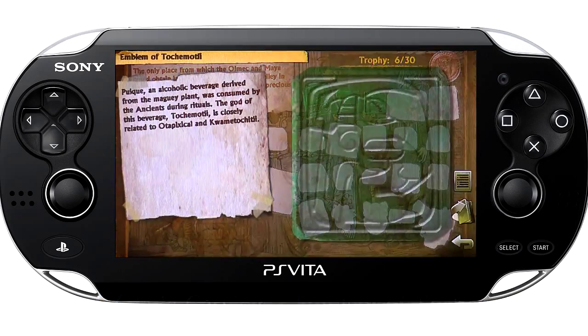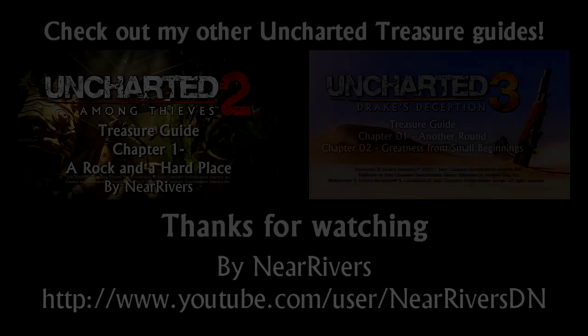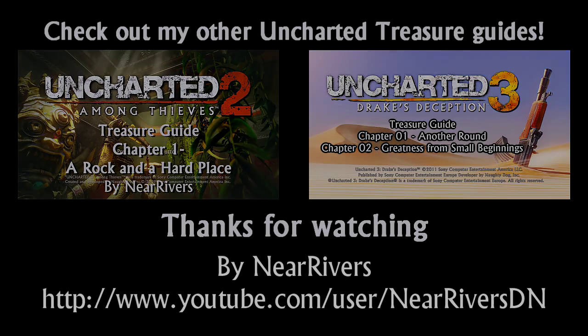You've just found all of the treasures in Chapter 21. Join me again next time where we'll be finding all of the treasures in Chapter 22.